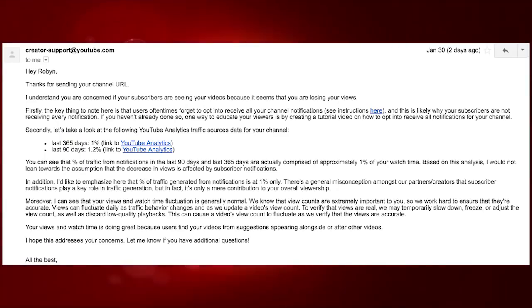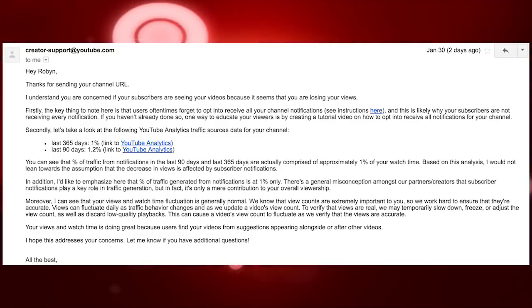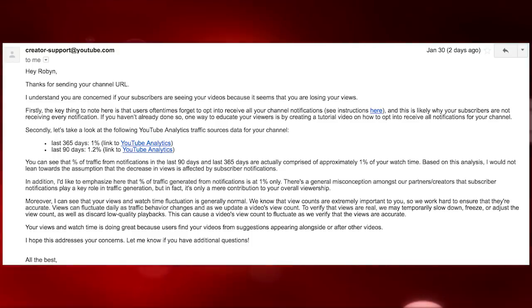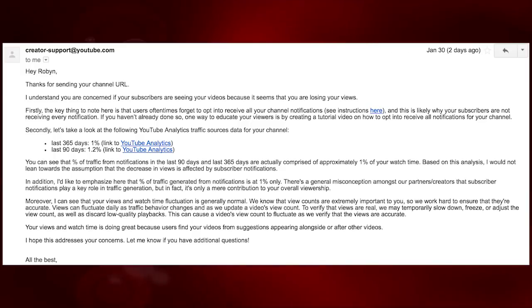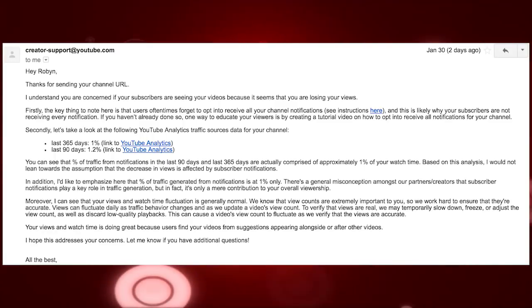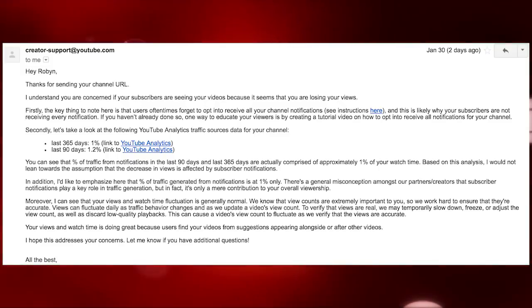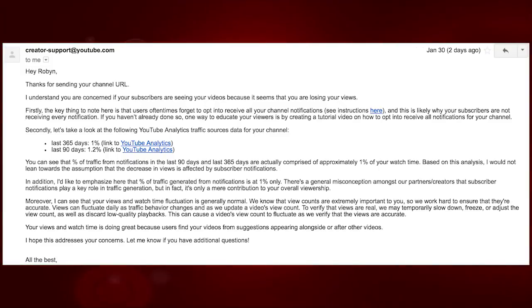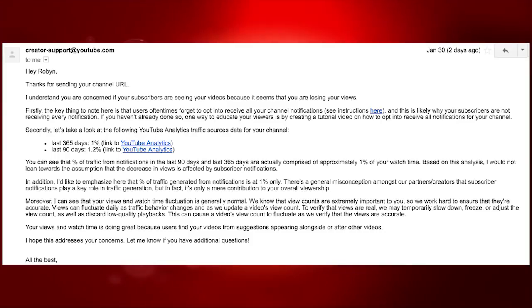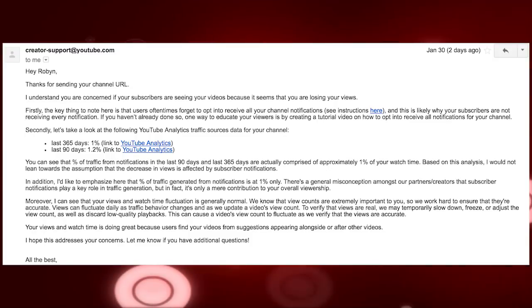Secondly, let's take a look at the following YouTube analytics traffic source data from your channel. You can see that the percentage of traffic from notifications in the last 90 days and the last 365 days are actually comprised of approximately 1% of your watch time. Based on this analysis, I would not lean towards the assumption that a decrease in views is affected by subscriber notifications. The percentage of traffic generated from notifications is at 1% only. There's a general misconception amongst our partners and creators that subscriber notifications play a key role in traffic generation, but in fact it's only a mere contribution to overall viewership.